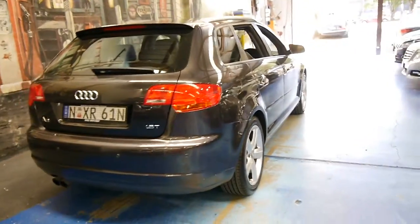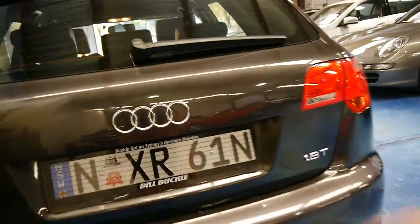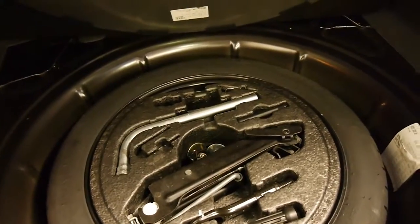It's also got rear parking sensors. I've had a look in the back — it's got all the tools there, the spare. The back seats fold down as well to give you that extra space. There's all the tools there which is brilliant.